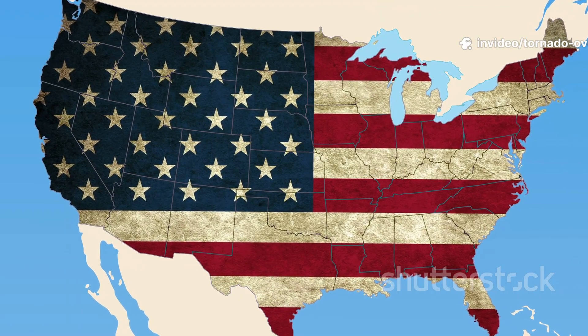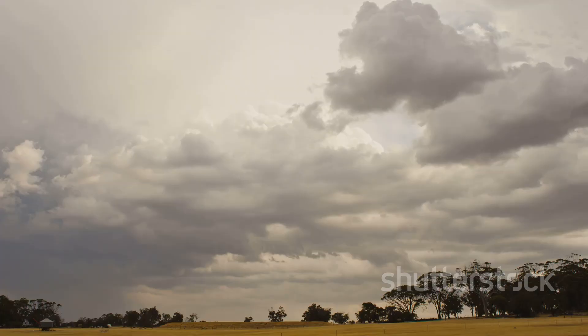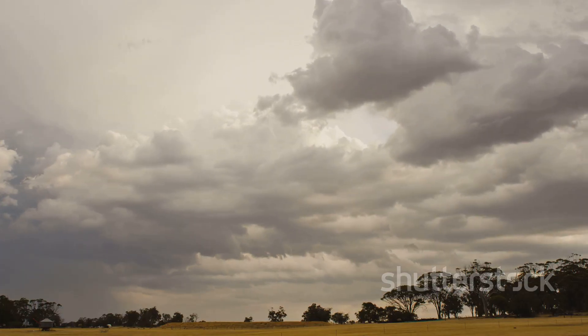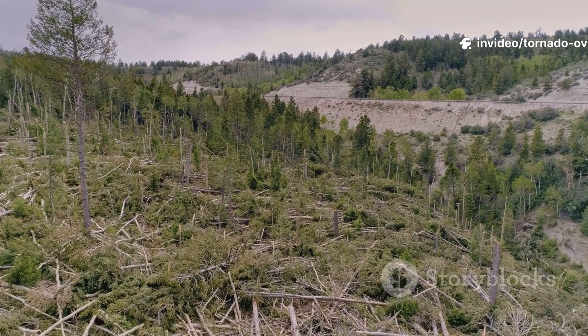Dixie Alley in the southeast is another hotspot, with dangerous rain-wrapped tornadoes that often strike at night. Globally, places like Argentina, Australia, and Bangladesh have their own tornado-prone regions. Geography and climate set the stage for these violent storms.